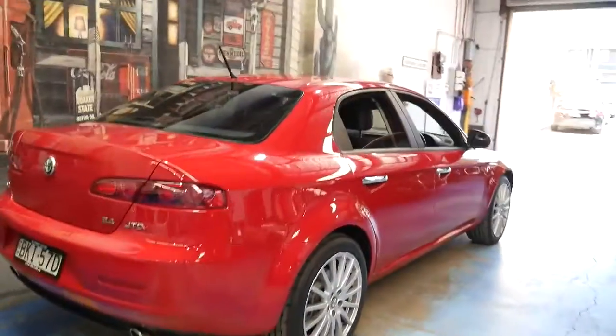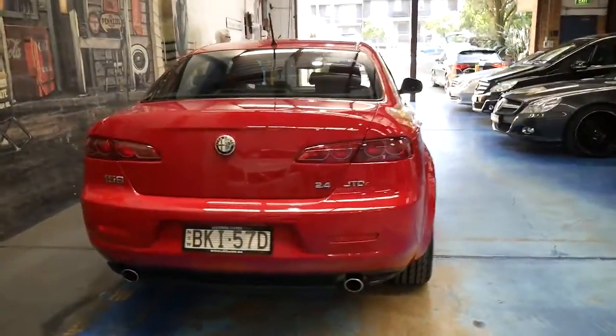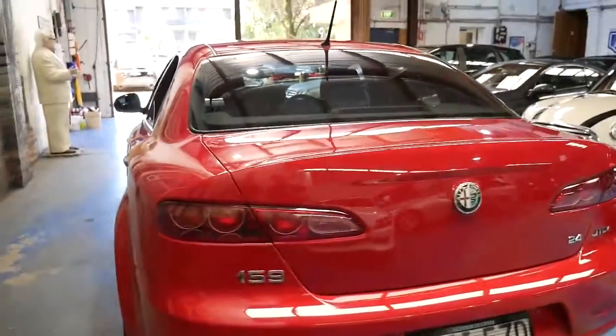I think these would have to be one of the best value cars under $20,000, especially a diesel with such low kilometres. It's got rear parking sensors.